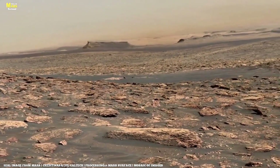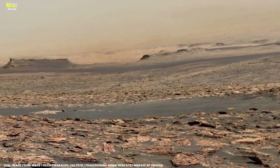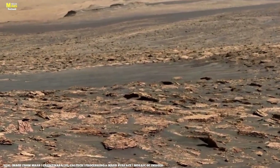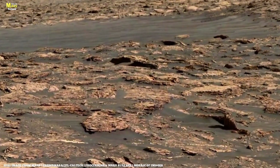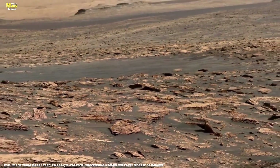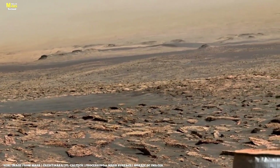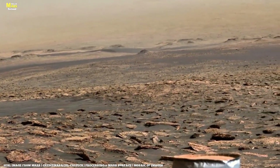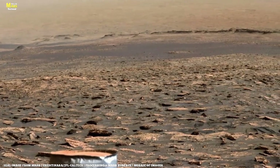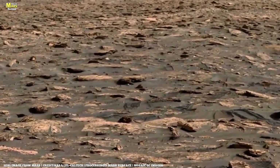Perseverance now halts near a peculiar formation nicknamed Argo. At first glance the rock looks soft and weathered, but beneath the surface it's completely different — dense, layered, and filled with small rounded inclusions. Drilling begins, and the rover collects a new core sample. What it finds stuns everyone: within the drilled rock are tiny, fossil-like microstructures. They're not confirmed evidence of life, but their shape, texture, and arrangement are strikingly similar to early microbial fossils found on Earth.